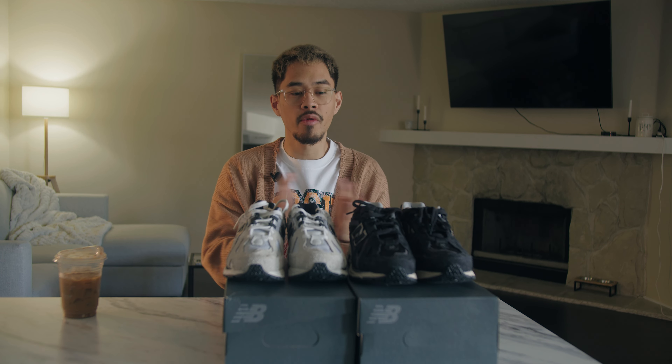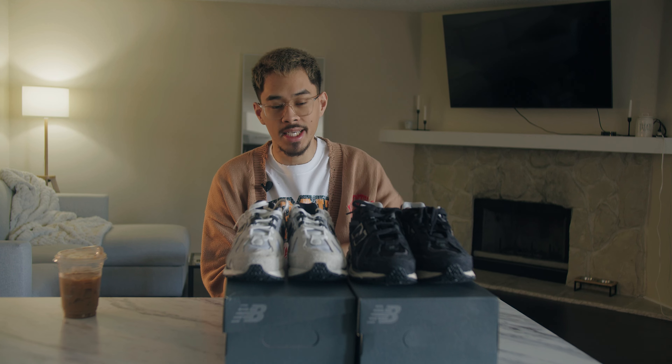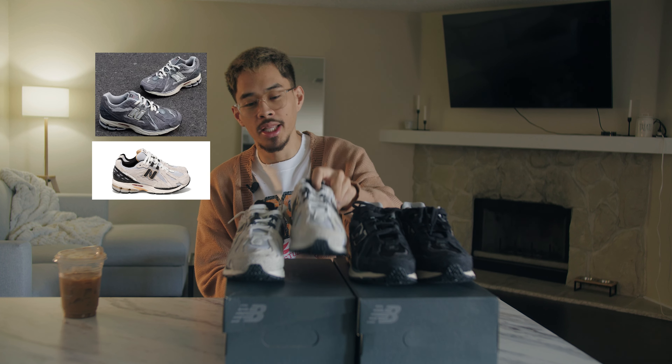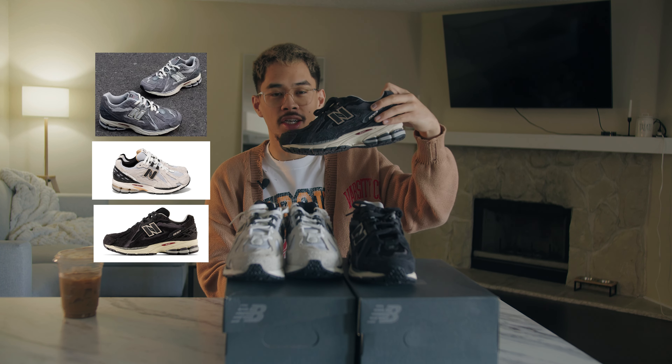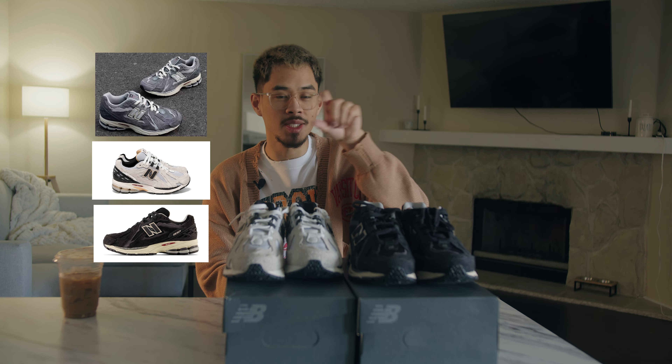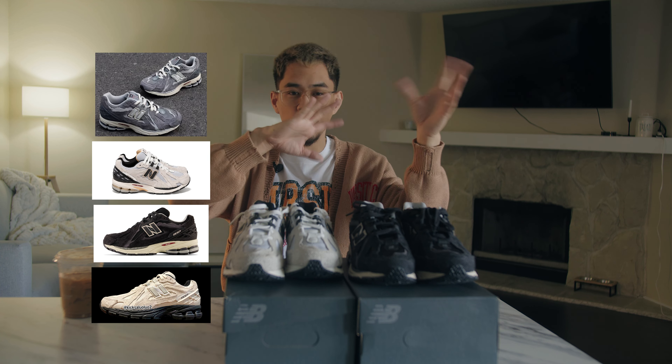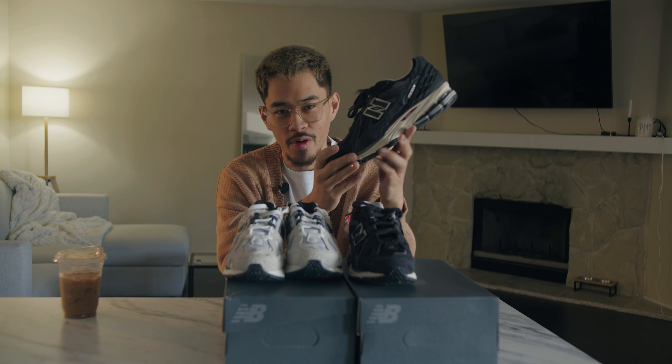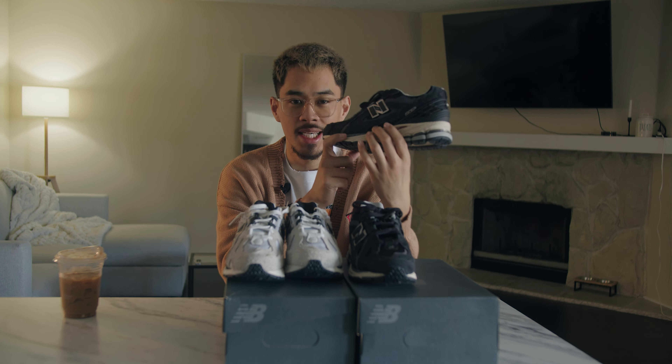If I were to rank the four colorways: the gray pair goes first, the cream pair probably goes second, the black colorway I'd put third, and the one with the black sole I'd put fourth. We'll put the full rankings up on screen.